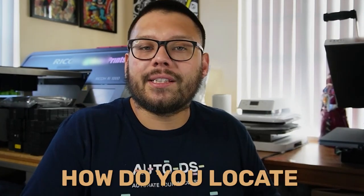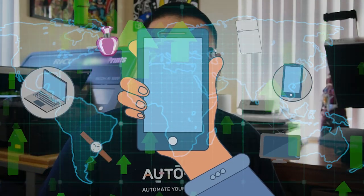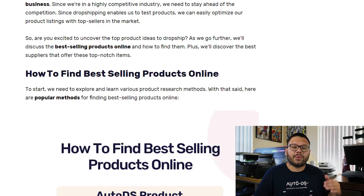Now the question is how do you locate these products? How do you know which products are trending and which ones could potentially do well? Well there's a few different ways that we're able to do this. Let's go ahead and cover a few of them now.